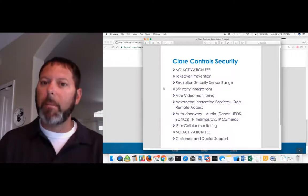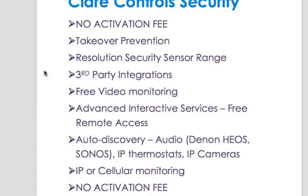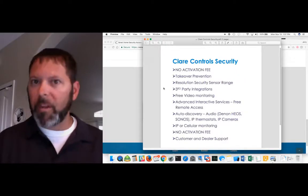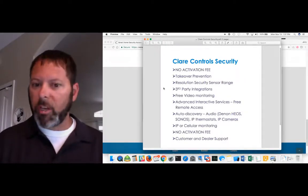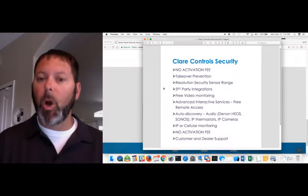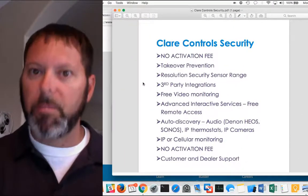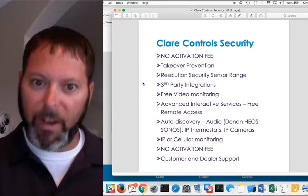Third-party integrations — Clare Control actually started off with full integrations as a home automation system and added security afterwards. So all those integrations are still there because that's where we started. We have over 1,800 different devices you can use. Many of those devices now support auto-discovery — if you put them onto the customer's network, devices like Denon, Heos, Sonos, IP cameras, thermostats will auto-discover. There's minimal programming time, which means you can get in and out faster.